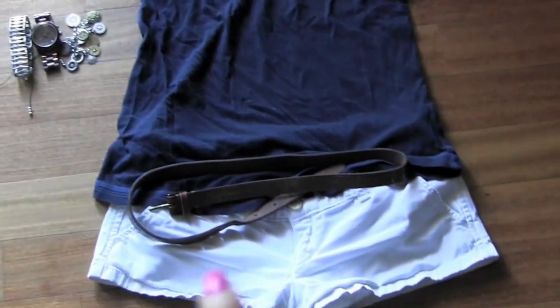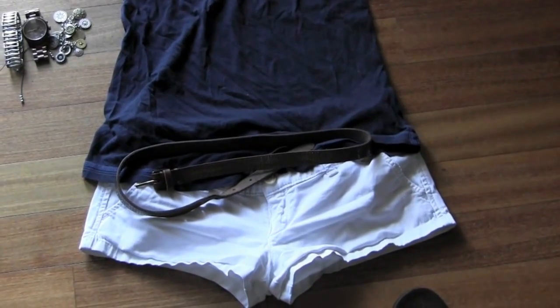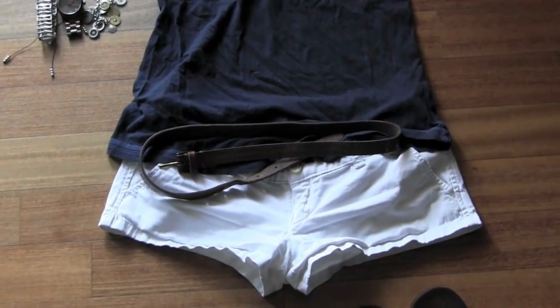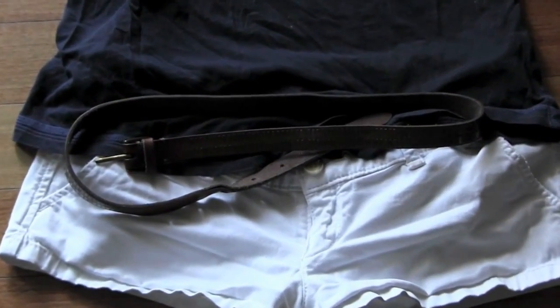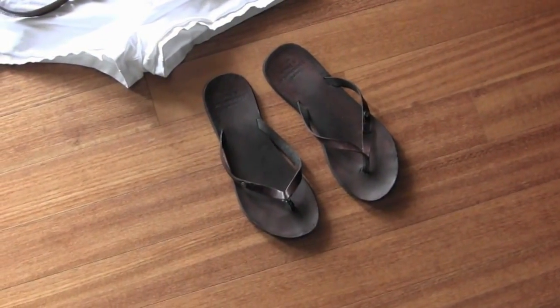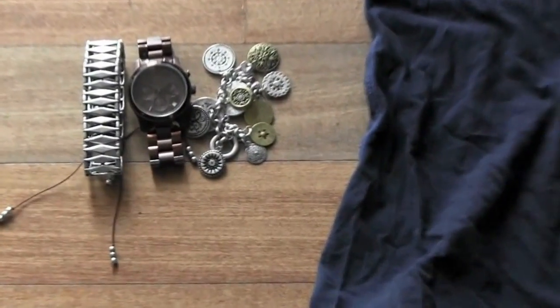It has a scooped bottom, not that you can really see with the way it is. I'd pair it with white khaki-style shorts, a skinny brown leather belt from Abercrombie, and brown leather sandals also from Abercrombie.